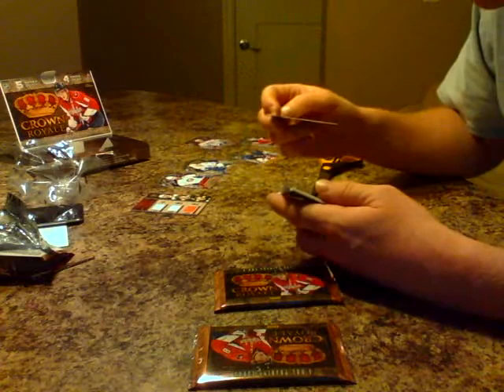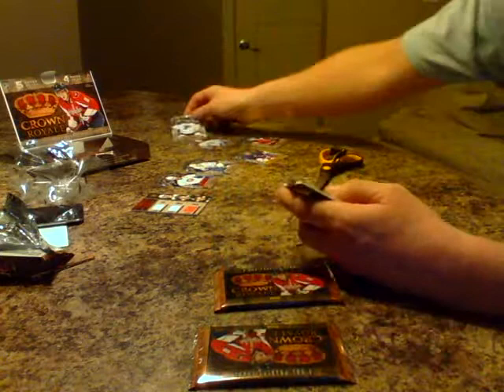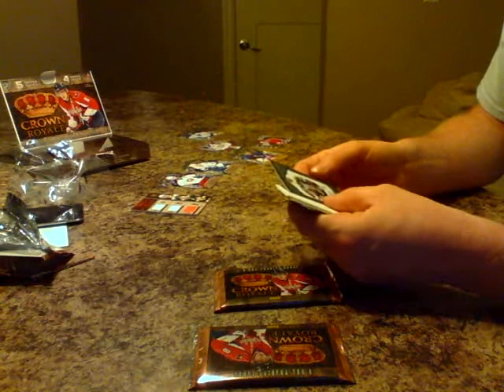Next pack — the thick one. We've got Lars Eller base for the Montreal Canadiens, and Jaroslav Halak base for the St. Louis Blues.